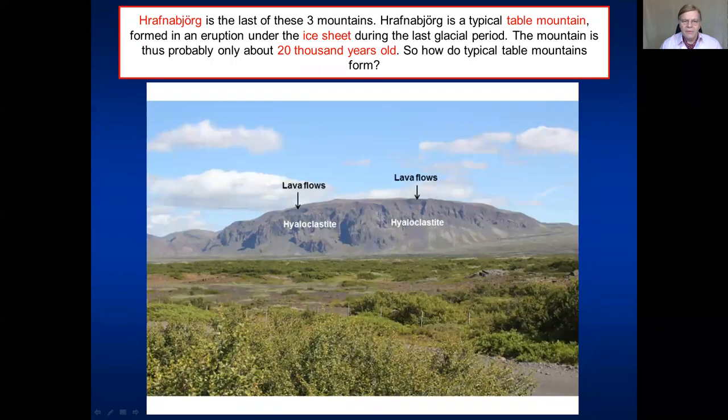Then we come to Rauðnabjörg. Rauðnabjörg is a typical table mountain, most likely formed in an eruption under the ice sheet during the last glaciation in Iceland. So it is probably around 20,000 years old — much younger than Almannagjá. It has lava flows on the top, it has hyaloclastites, and then presumably at the bottom is pillow lava.